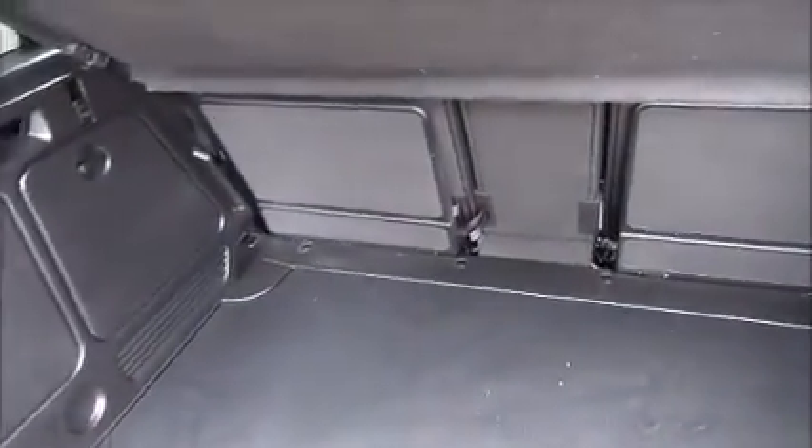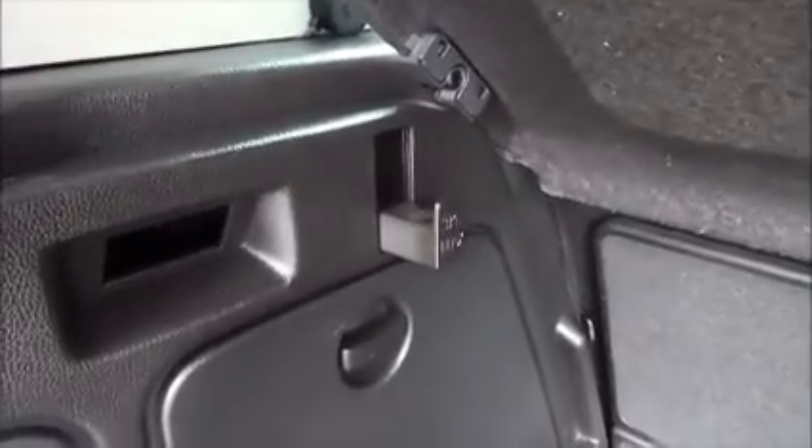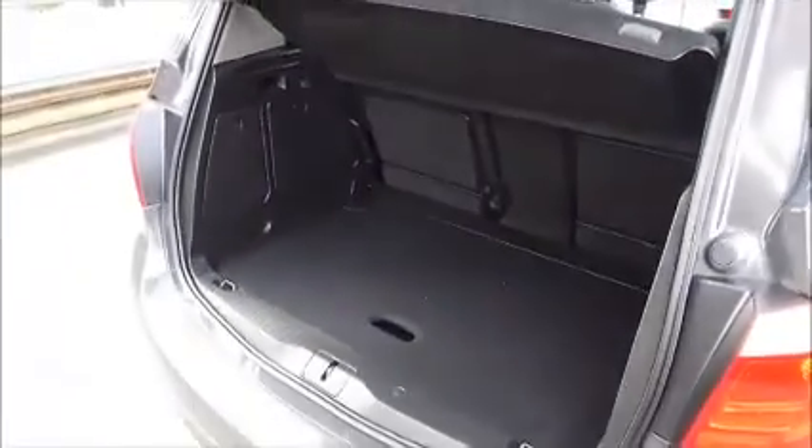The Meriva benefits from a good-sized boot with three individual drop-down seats, underneath storage, side storage and hooks for your shopping. It also features a fold-away parcel shelf.